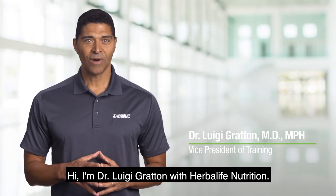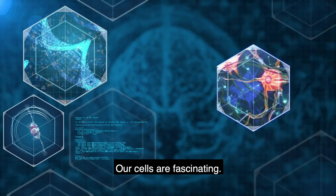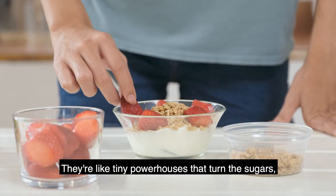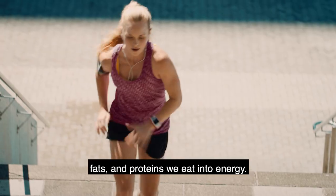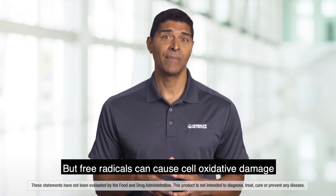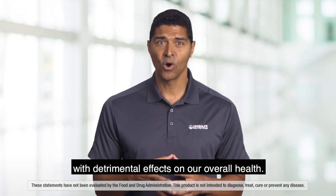Hi, I'm Dr. Luigi Groton with Herbalife Nutrition. Our cells are fascinating — they're like tiny powerhouses that turn the sugars, fats, and proteins we eat into energy. But free radicals can cause cell oxidative damage with detrimental effects on our overall health.